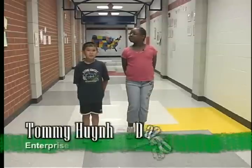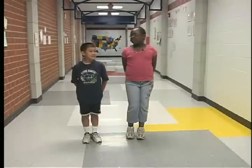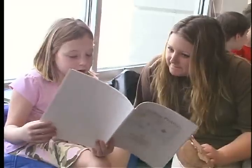Hi, we're third graders from Enterprise Elementary. This is a great school. We learn lots of things. And one of the coolest things that all of us third graders get to do is take part in the Storybook of Interest Project.